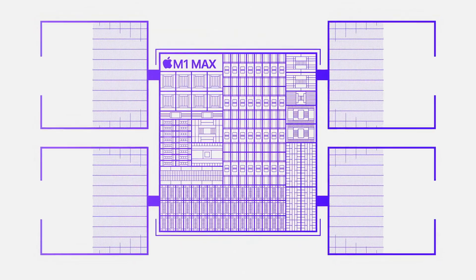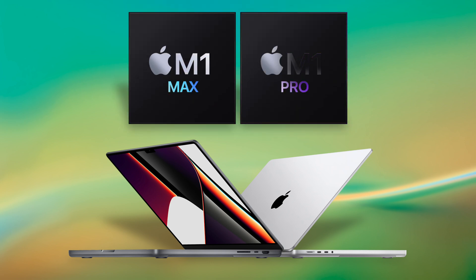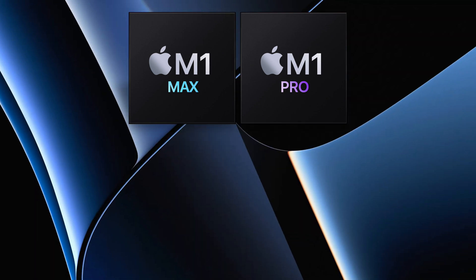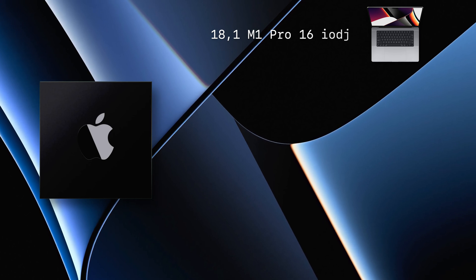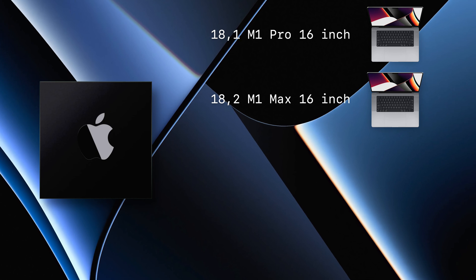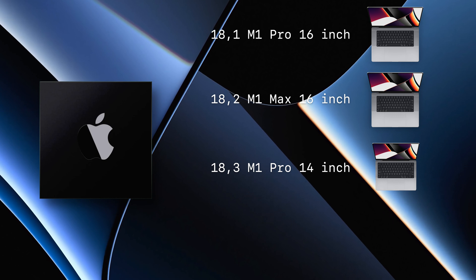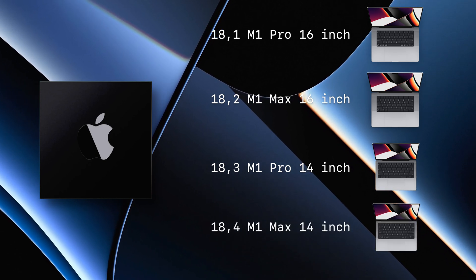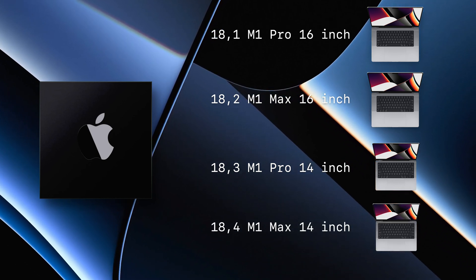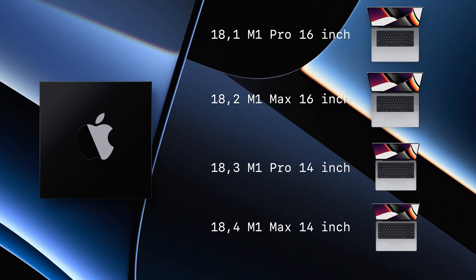However, with Apple Silicon this looks like it's changing. The latest MacBooks as of recording are the M1 Pro and M1 Max, and these have four different IDs: MacBook Pro 18,1 for the M1 Pro 16-inch, MacBook Pro 18,2 for the M1 Max 16-inch, MacBook Pro 18,3 for the M1 Pro 14-inch, and 18,4 for the M1 Max 14-inch. Apple seems to have changed the IDs so that the larger MacBooks get the lower number and the smaller MacBooks have the larger number.